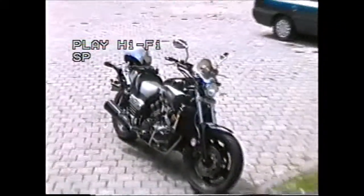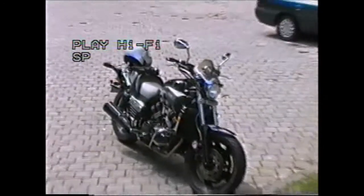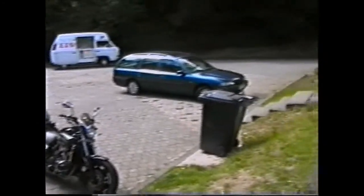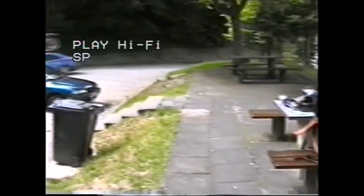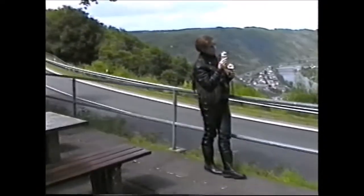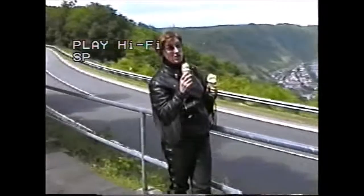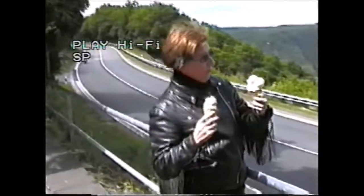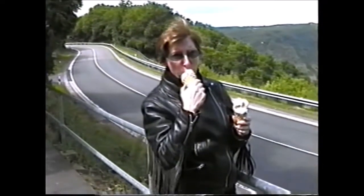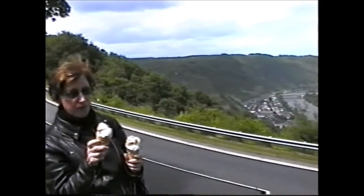We've just parked up here and got ourselves an ice cream. We've just come off the Autobahn — we've done 140 miles an hour on the Autobahn for a bit, so we'll stop for a break now and let the bike cool off a bit. We had to back off at 140 because we've got sidewinds today, so we're wobbling a bit with the bikes.